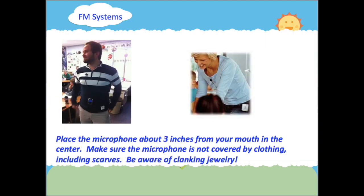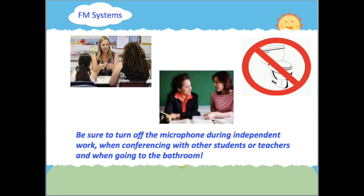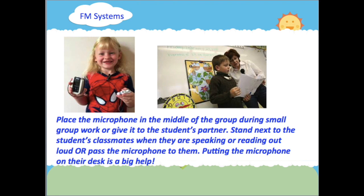When using an FM system, keep the following in mind. Place the microphone about three inches from your mouth in the center. Make sure the microphone is not covered by clothing, including scarves. Be aware of clanking jewelry. Be sure to turn off the microphone during independent work, when conferencing with other students or teachers, and when going to the bathroom. Place the microphone in the middle of the group during small group work, or give it to the student's partner.